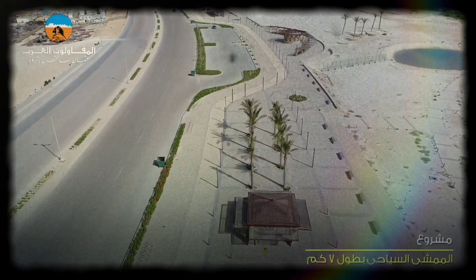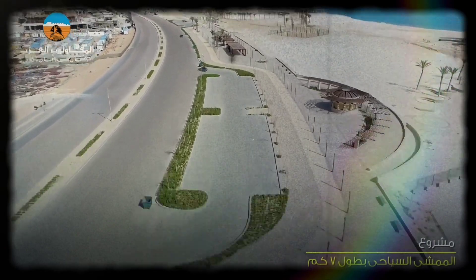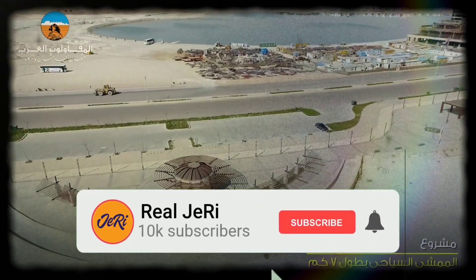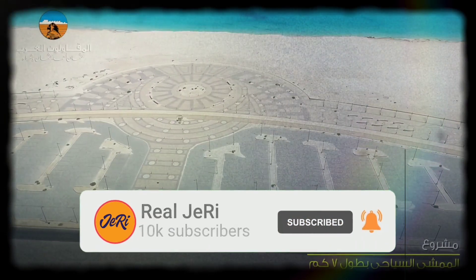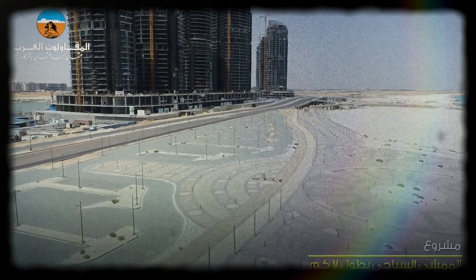But before we embark on this exciting adventure, we have a small request. If you enjoy our content and want to stay updated with the latest developments, make sure to hit that subscribe button below. By subscribing, you'll become part of our community, and together we can explore the incredible stories of progress and innovation unfolding across the globe.